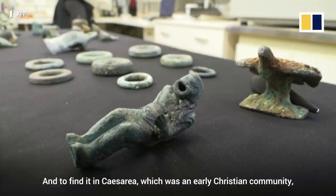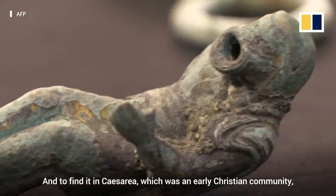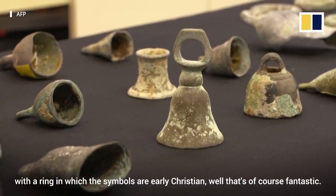And to find it in Caesarea, which was an important early Christian community, with a ring in which the symbols are early Christian — well, that's of course fantastic.